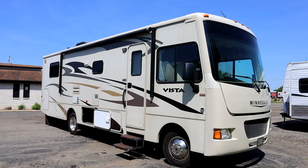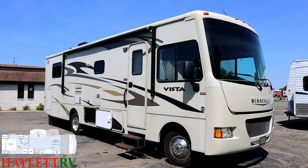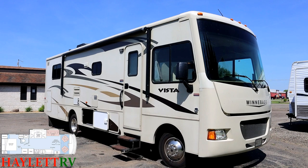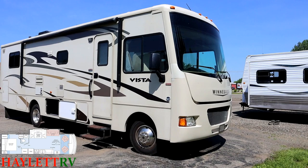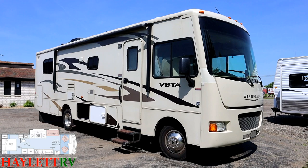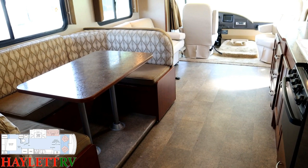49,000 miles, 630 hours on the generator — model number puts it at about 31 to 33-ish foot. This is a Winnebago Class A gas Vista coming in here at Haylett RV, brokers of Coldwater, Michigan. Owned by an older couple who really took great care of it. It's been stored outside, so there's a little fade on some of the decals, but overall that's the worst I can say. It's been well kept inside and out — they're just done traveling and cutting the RV out of their lifestyle. That's the only reason she's here.